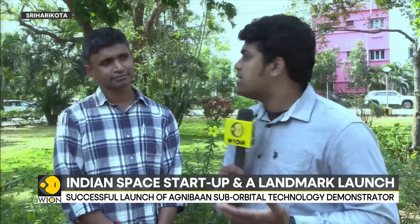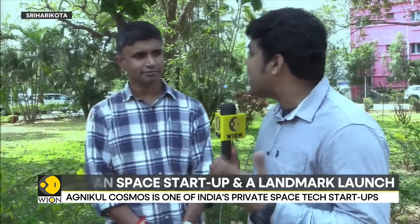This is also unique because this rocket is using engines that are 3D-printed as opposed to conventionally manufactured engines. We're joined by Srinath Ravichandran, the CEO and co-founder of AgniKul. Srinath, please tell us how momentous is this launch, given that this is many firsts?